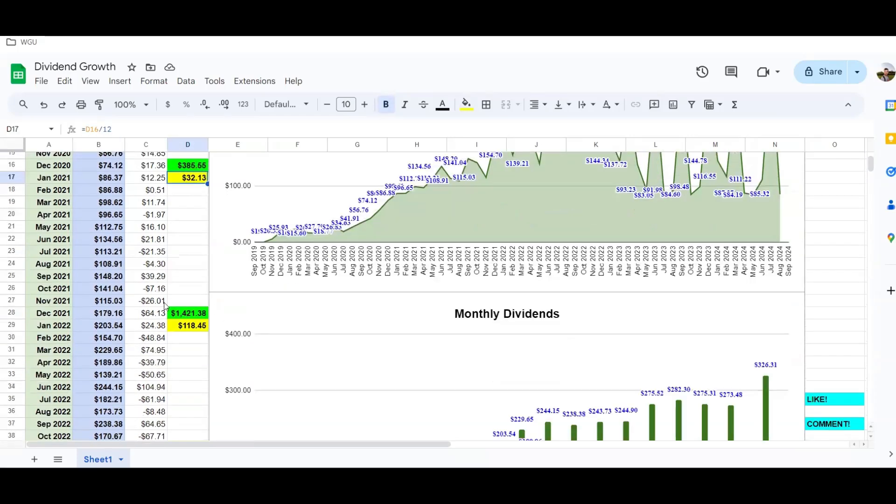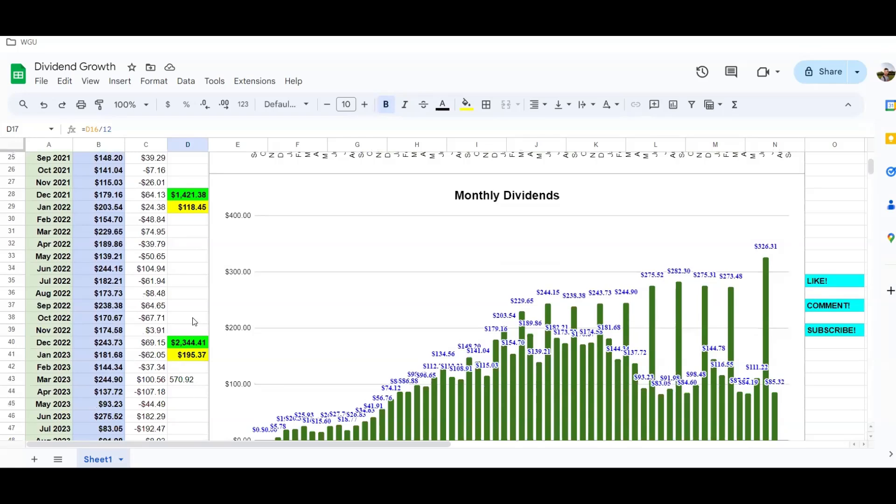My dividend income really blew up in 2021. I was able to invest a lot more money and earned $1,421.38 in dividend income, or $118.45 per month on average. Then in 2022 I broke $2,000, almost hitting $200 a month — I made $2,344.41 for a monthly average of $195.37.